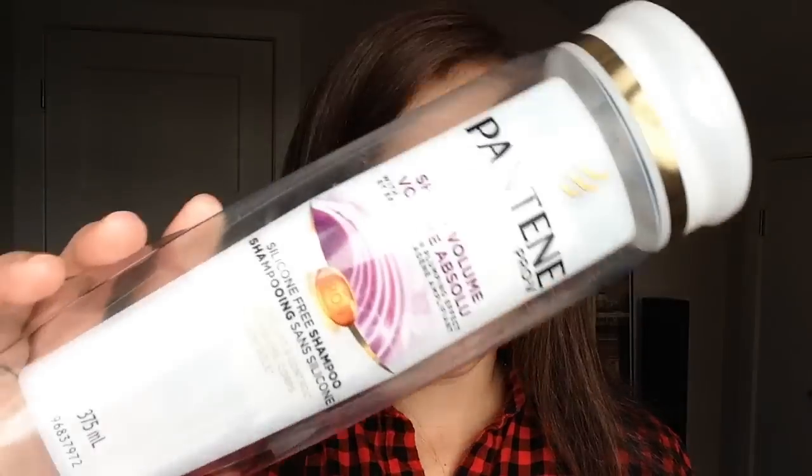The next product is from Pantene Pro-V — it's the Sheer Volume silicone-free shampoo. I recently finished the shampoo and I quite like it; it definitely does provide volume to your hair. I wish there was a shampoo that did volume and moisture and protection all in one — this would be great if it had volume plus moisture. I also want to buy the clarifying shampoo. I don't keep backups of products, it just stresses me out, so I need to go buy some new shampoo today.